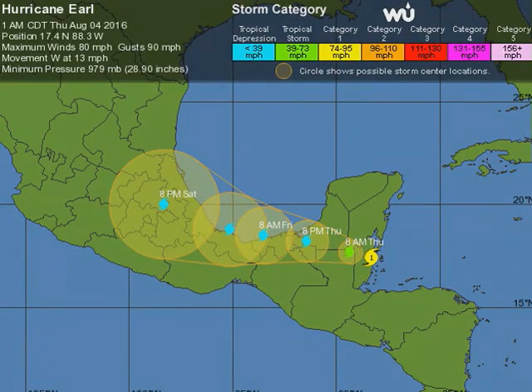Here's the latest as of 1 a.m. central, 2 a.m. eastern. The eye of Hurricane Earl was ashore near Belize City at 17.4 north, 88.3 west. Winds were up to 80 miles per hour, gusting as high as 90. It's still moving west at about 13 or 14 miles per hour. The minimum pressure is down now to 979 millibars.